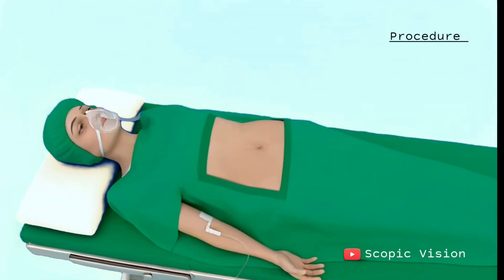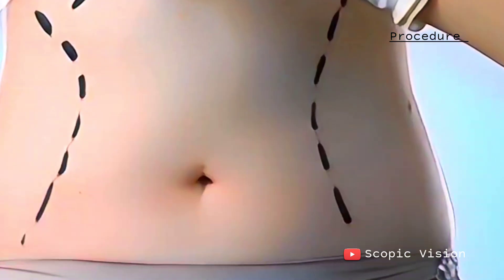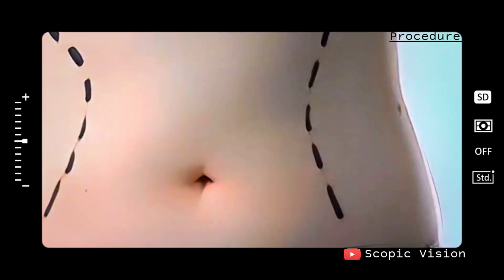Now, let's walk through how the liposuction procedure works. Before the procedure, your doctor will mark the targeted areas on your body and may take preoperative photos for before and after comparison.